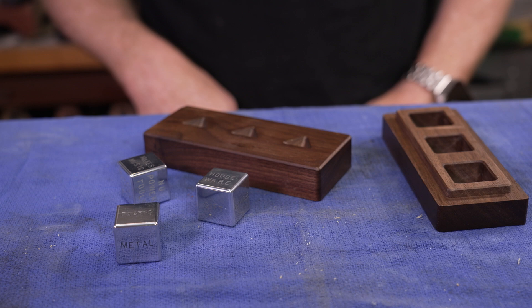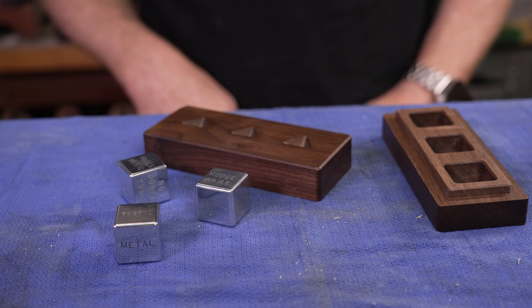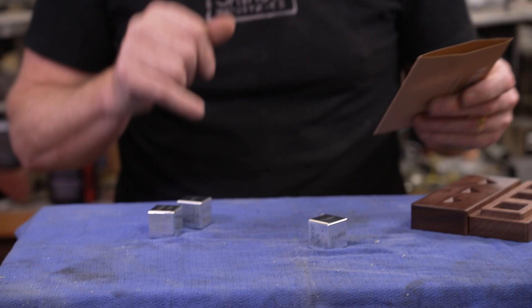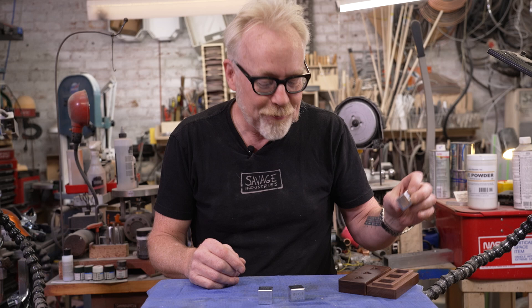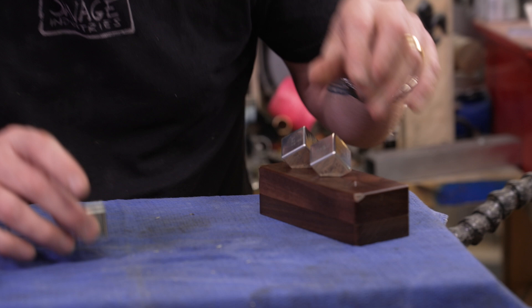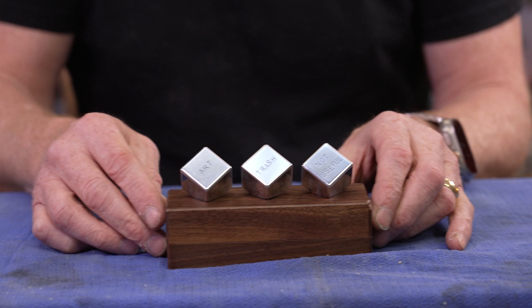So you take these dice, roll them around. Let's see — one is objects. Here we say: trash, art, not useful. That's great. So you're going to make art out of trash that is not useful. And then there's a stand so that you can put your dice and remember what your build was. Art, trash, not useful — these are all really important things to know.